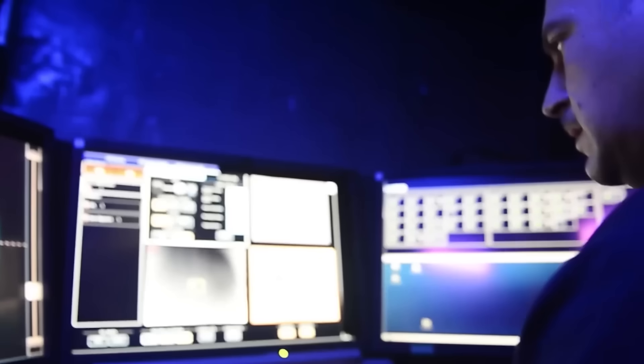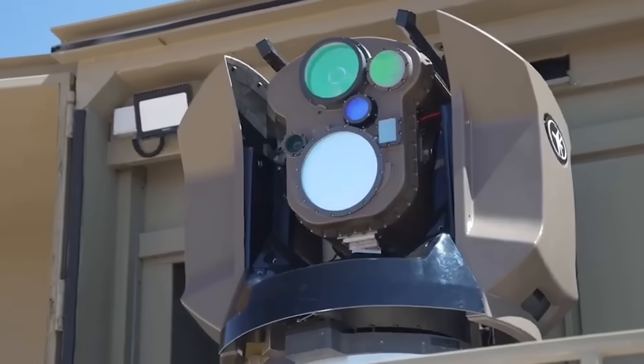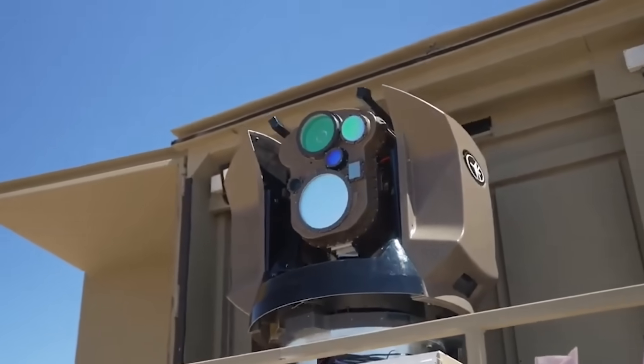What's your take on Israel's laser defense technology? Let us know in the comments below. If you enjoyed this video, be sure to give us a thumbs up and subscribe for more insights on modern weaponry.